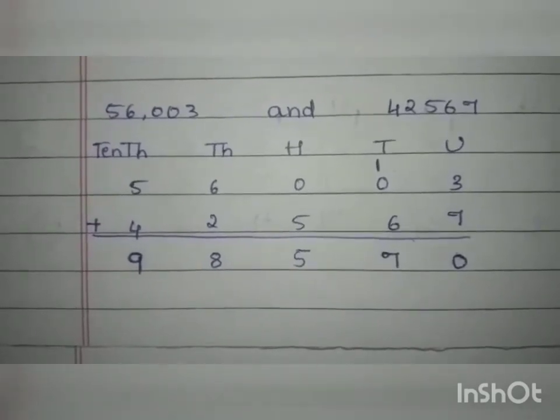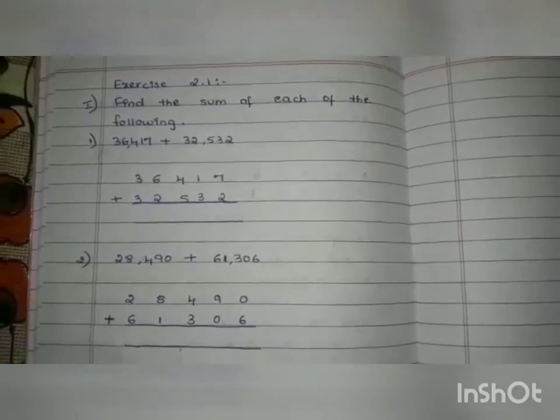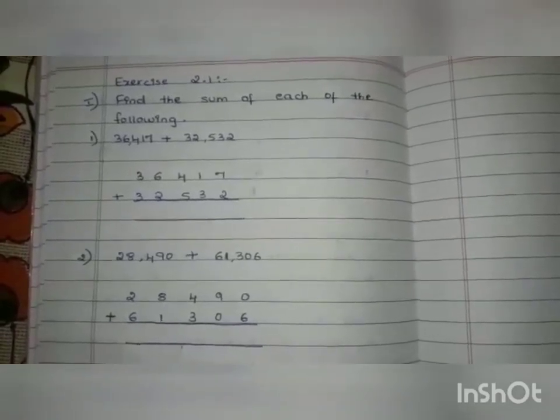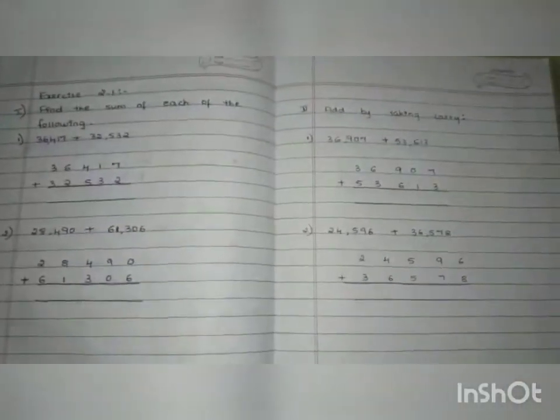So I will give you homework. Try solving it. These 2 questions are to be solved without taking carry, and these 2 problems you have to solve by carrying. In total you have 4 problems as homework for tomorrow.